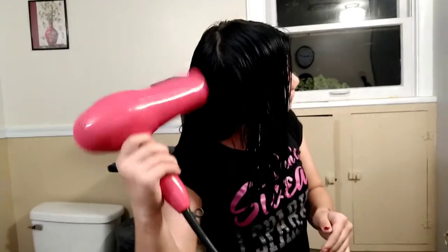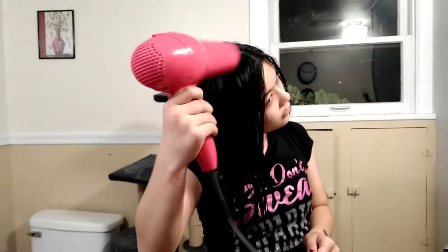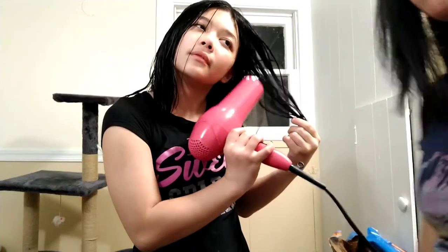Now she's going to blow dry it. I'm glad the hair color worked out and we didn't have to go back to get a third box. Not in the mood to color any more hair! Let's see what it looks like when she's done drying.